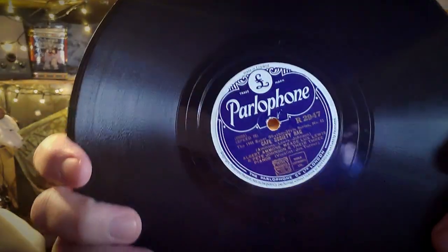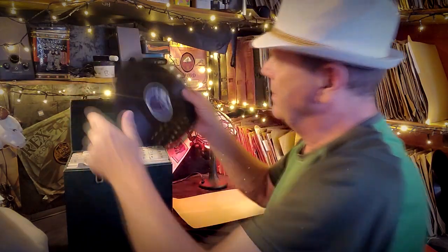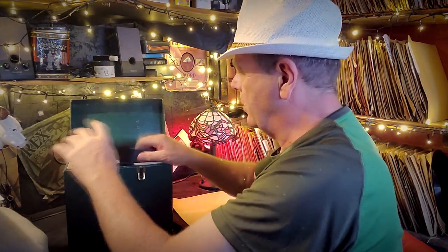Number four is a Parlophone - it's Loving Mama Blues by Pete Johnson and His Boogie Woogie Boys, and Cafe Society Rag on the other side. That was number four. Number five is a Parlophone - Shout for Joy, a piano solo. I'm not a fan of piano solos, and Bear Cat Crawl, another piano piece by Lux Lewis - but it may be a good one and it's in good condition too.